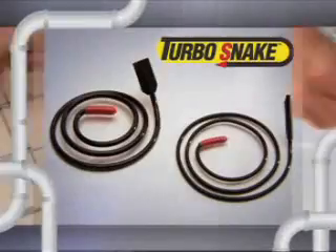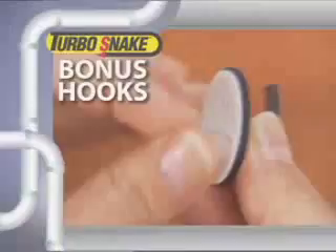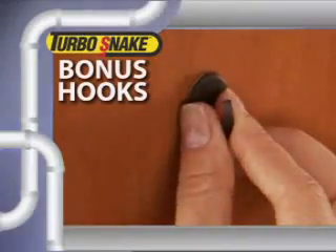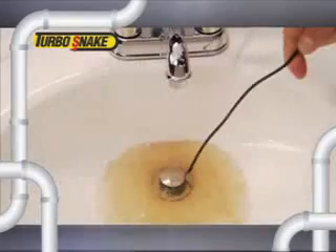So stop living with slow-moving drains, and stop waiting for an expensive plumber to fix the problem. Call now and get two Turbo Snakes — large for showers and tubs, and small for sinks — for just $10. As a bonus, we'll send you a set of peel and stick hooks to hang your Turbo Snakes neatly in a cabinet. So stop the clogs and get your flow to go once and for all with the Turbo Snake.